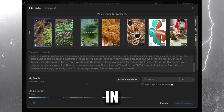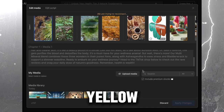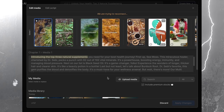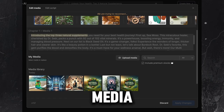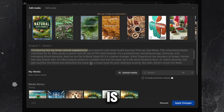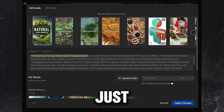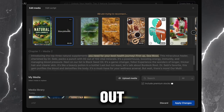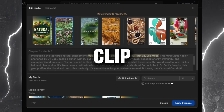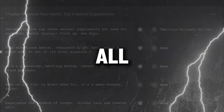See these clips in the video? If you click on one, the text related to that part lights up in yellow. Our goal is to swap out these clips with some AI-generated images. Start by clicking upload media and add all your images. The first line is all about the top three natural supplements, so I have an image that goes with it. Just give it a click and it'll swap out the current clip automatically. Keep doing this for each scene — pick a clip, double-check the highlighted text, and swap it with the right image until you've covered all the scenes.